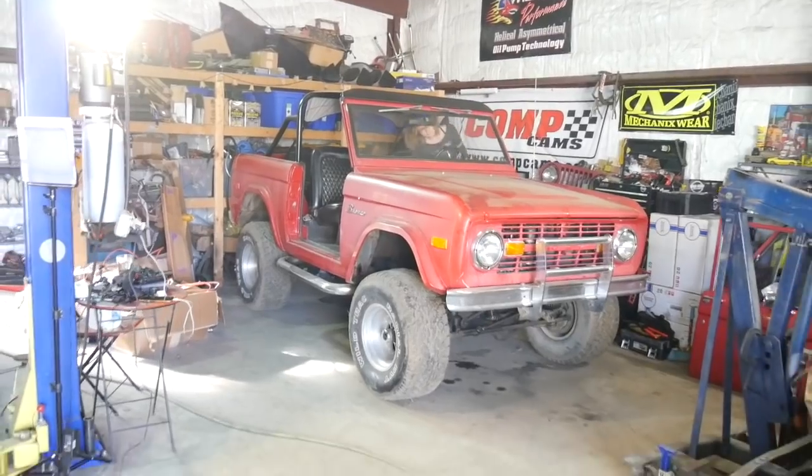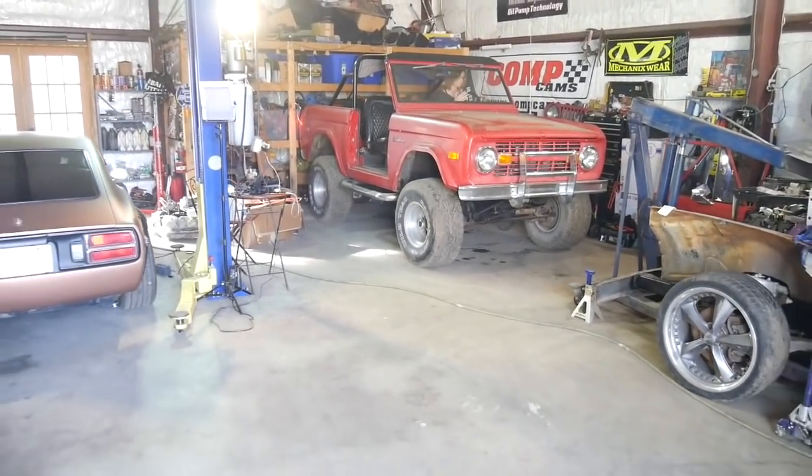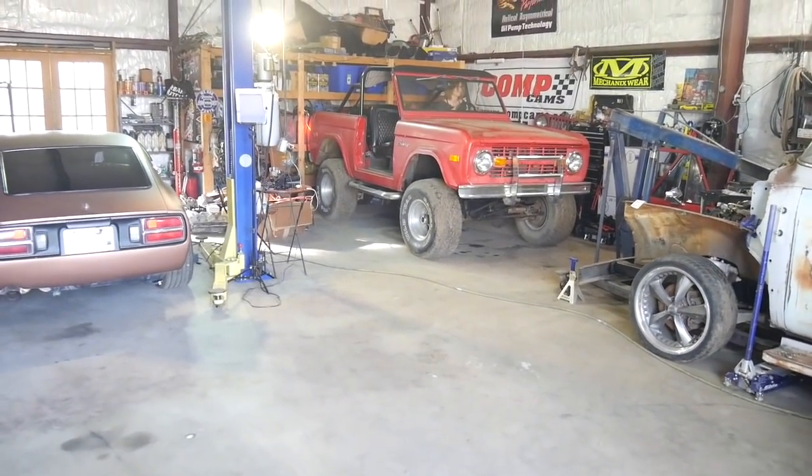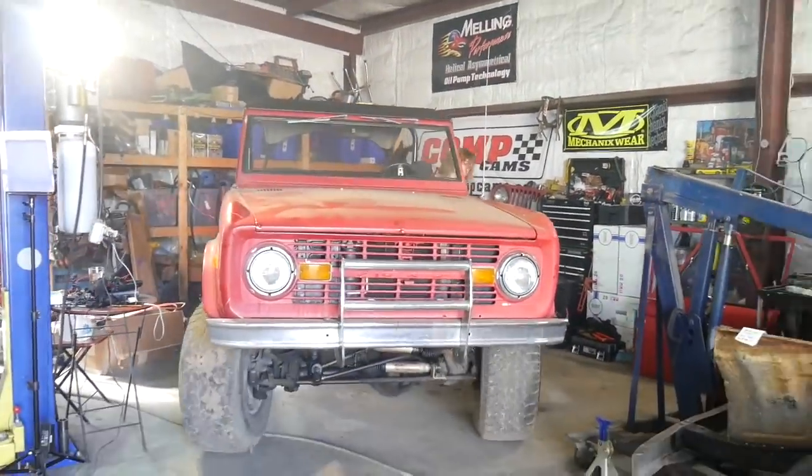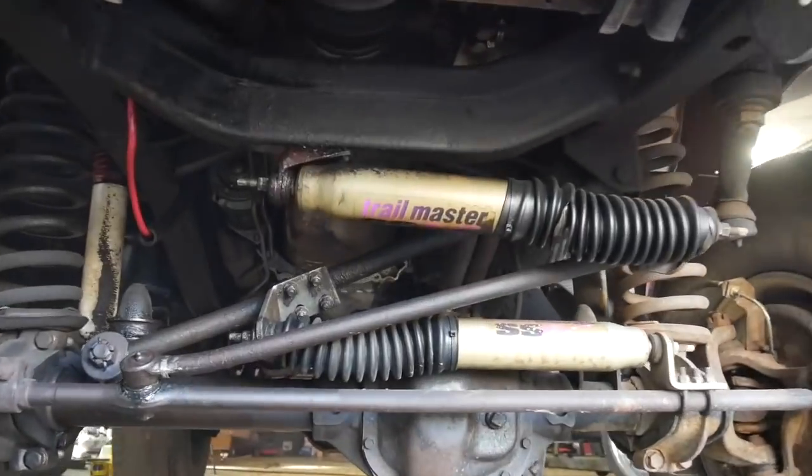Now we're going to find out if she can drive. Here's this little hole to come out of. The plan: we're going to go rinse her off, and then we're going to take her and park her somewhere special to tell you guys her story and her future plans.